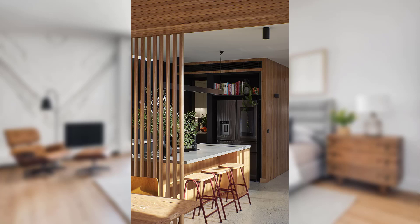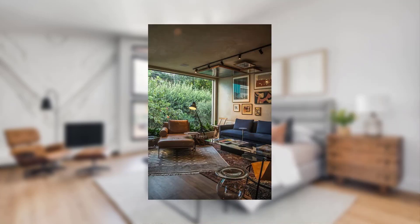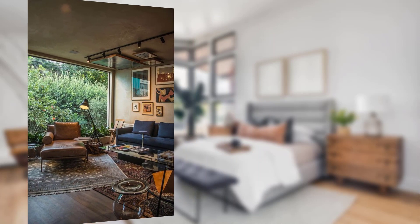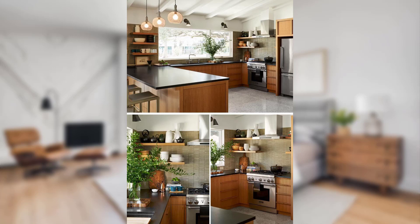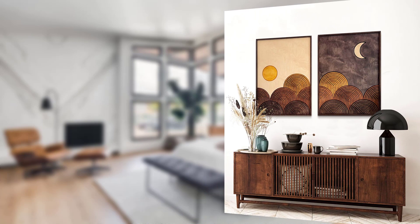Hello guys, welcome back to our channel. Today our topic is maximizing home decor resilience with insurance — your guide to protecting your precious pieces. In today's video we are diving into an important topic for homeowners and decor enthusiasts: maximizing home decor resilience with insurance.